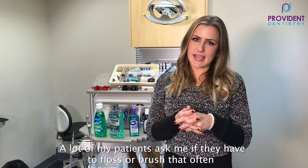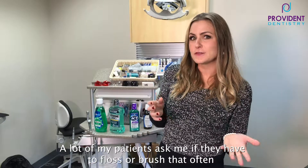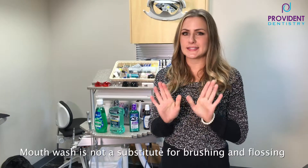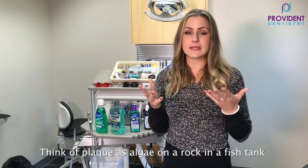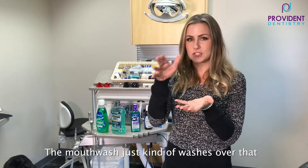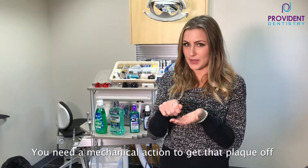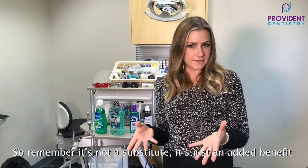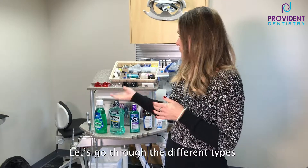A lot of my patients ask me if they have to floss or brush that often because they use mouthwash. Mouthwash is not a substitute for brushing and flossing. You can think of plaque like algae on a rock in a fish tank — the mouthwash just kind of washes over that. You need a mechanical action to get that plaque off. So remember, it's not a substitute, it's just an added benefit. You don't have to use it, but if you do like to use mouthwash, let's go through the different types.